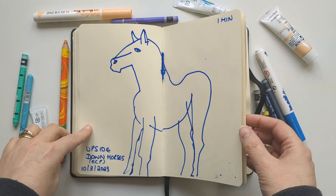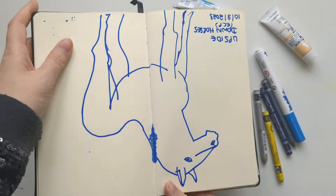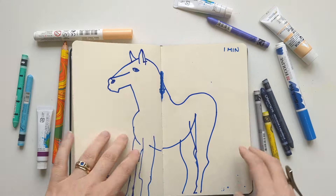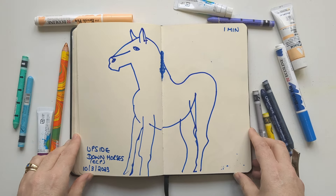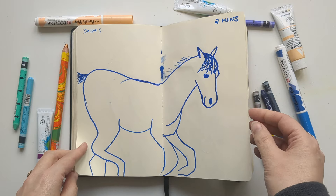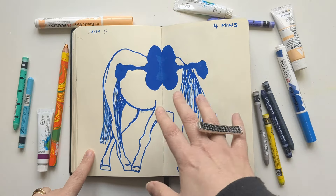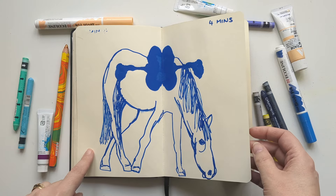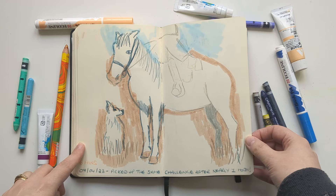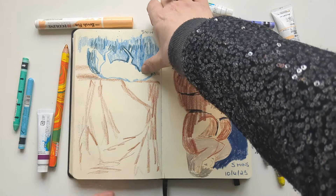This is another Emma Carlisle exercise — these are horses drawn upside down, so they were drawn that way on the page. This was one minute, this was two minutes, this one was four minutes. This is actually an ink block but I kind of like how it looks a bit like a saddle. And then this is the same challenge with a longer time — and this one I actually did upside down.